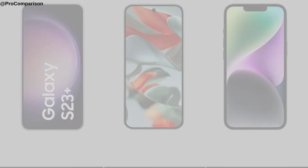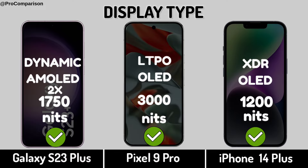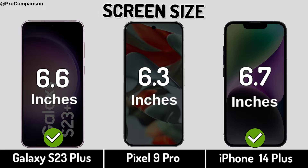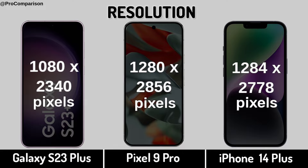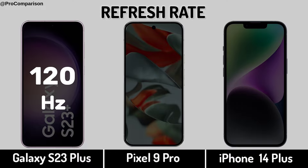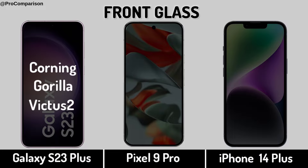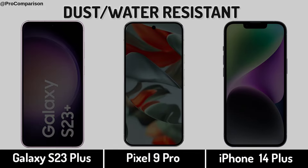Now for display: display type, screen size, display resolution, display PPI, refresh rate, display protection, dust and water resistant.